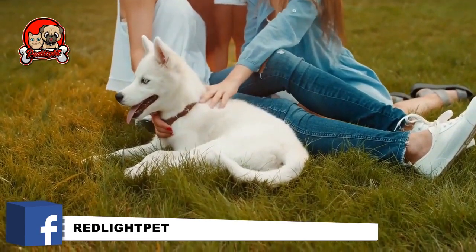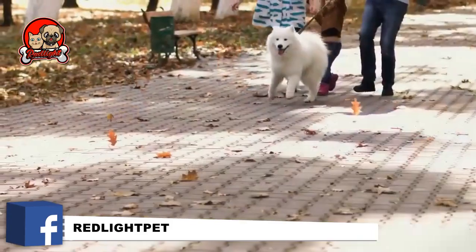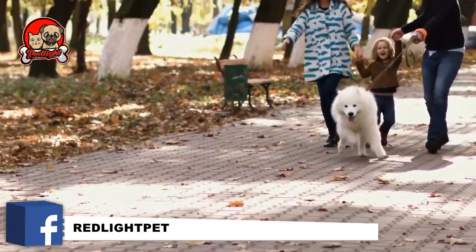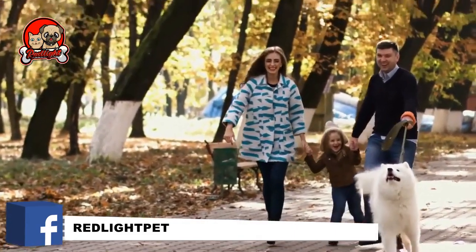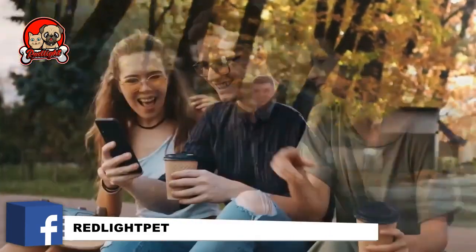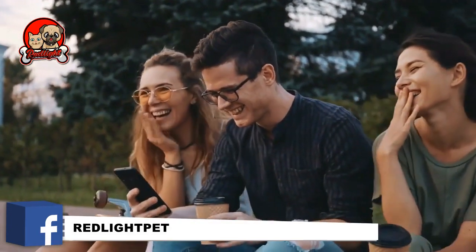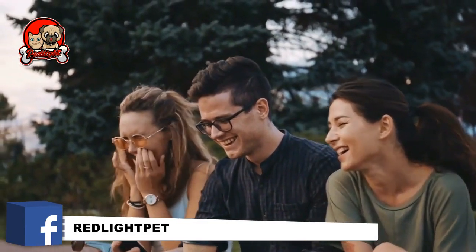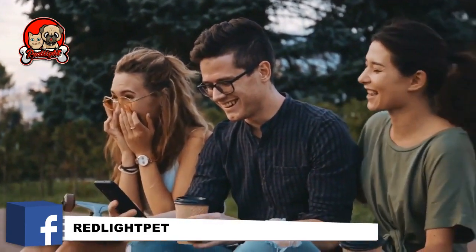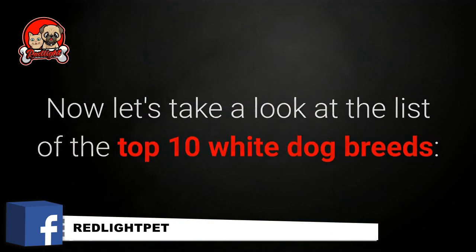White dogs count themselves among some of the most popular and sought-after breeds in the world. If you are looking for pets that possess a specific look — in this case, a white coat — then you have come to the right place. I've singled out the very best ones. Please make sure to share the video with your friends on all your social networks so they can also see these gorgeous white dogs. Let's take a look at the list of the top 10 white dog breeds.